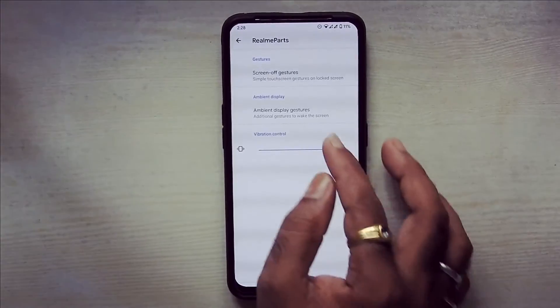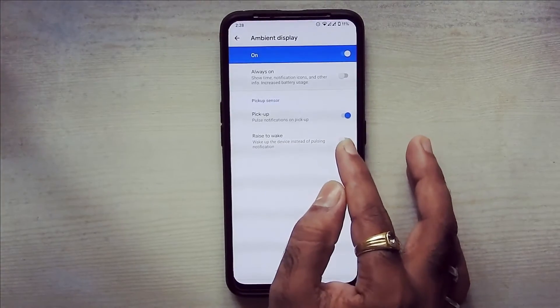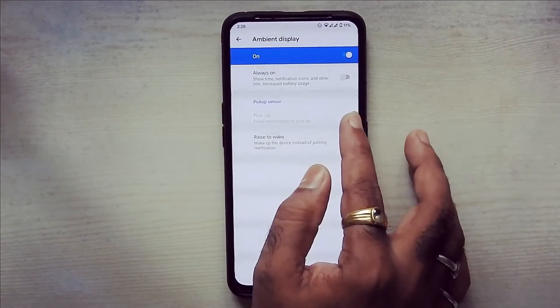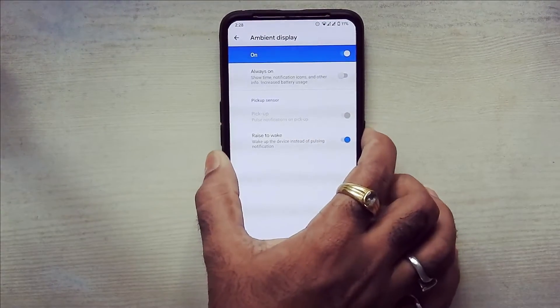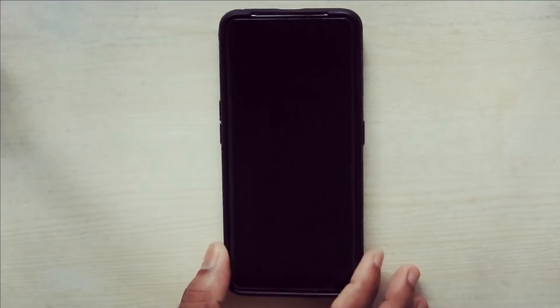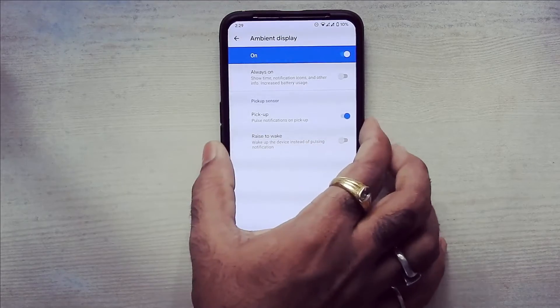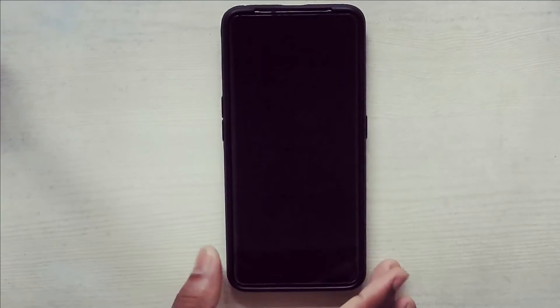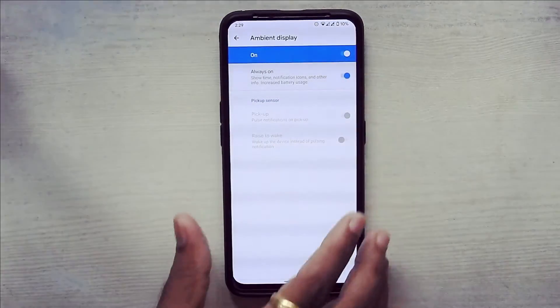In Realme parts, you get screen-off gestures, ambient display gestures, pulse pick-up, raise to wake, and always-on display, which is working super fine. Pulse pick-up is always working super fine as well. This is how always-on display looks like.